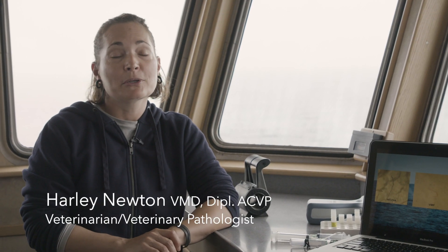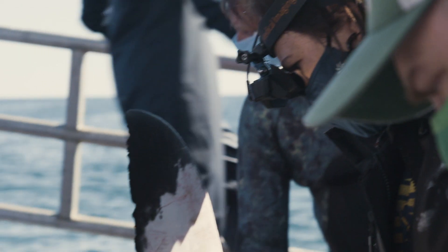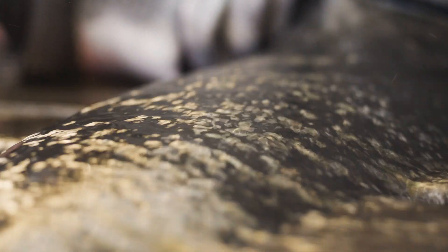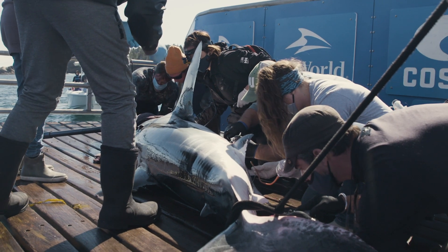My name is Harley Newton and I'm an aquatic veterinarian and veterinary pathologist. Microplastics are defined as a plastic particle that is less than five millimeters in size. They can be a primary microplastic, meaning it was created at five millimeters in size, like microbeads that go in facial scrubs.